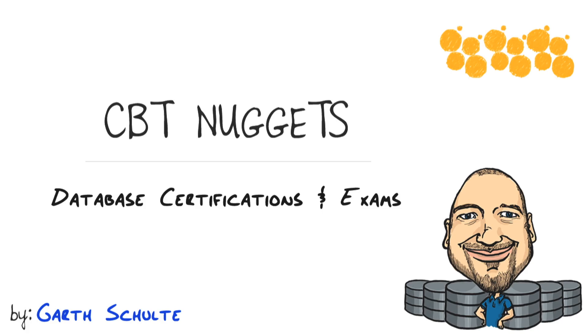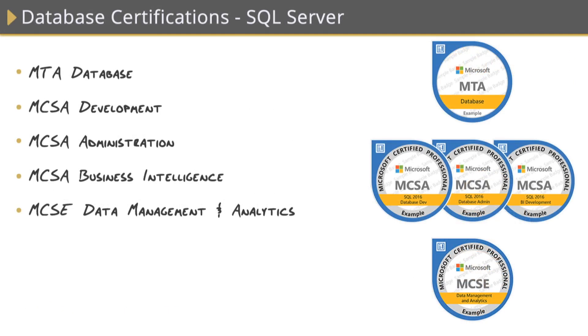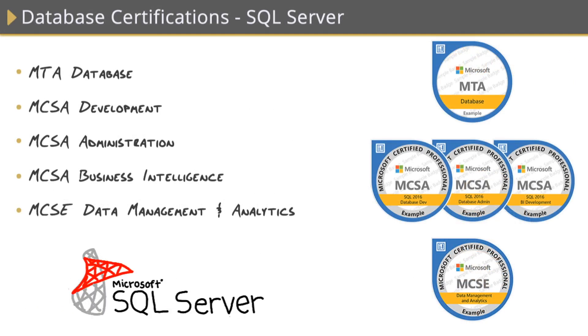Database certifications are a great tool for validating your knowledge and proving to employers that you have what it takes to do the job. In this nugget, we're going to take a look at some of the most popular database certifications out there for both Microsoft SQL Server and Oracle Database. Let's begin by talking about the certifications available for Microsoft's database platform, SQL Server.